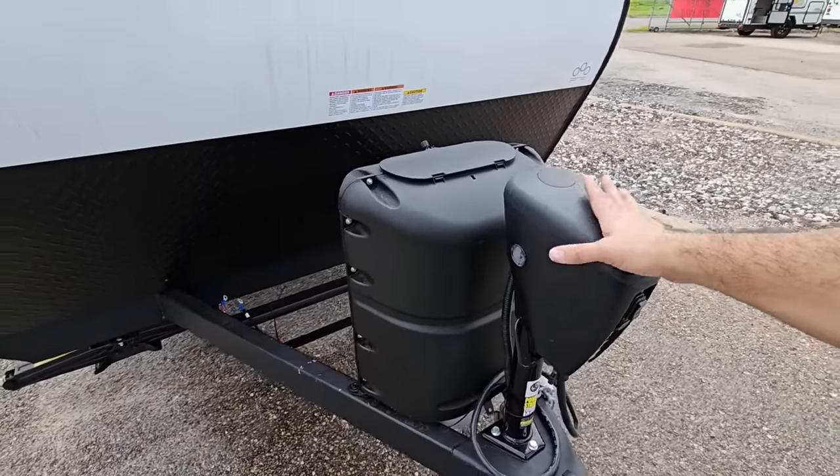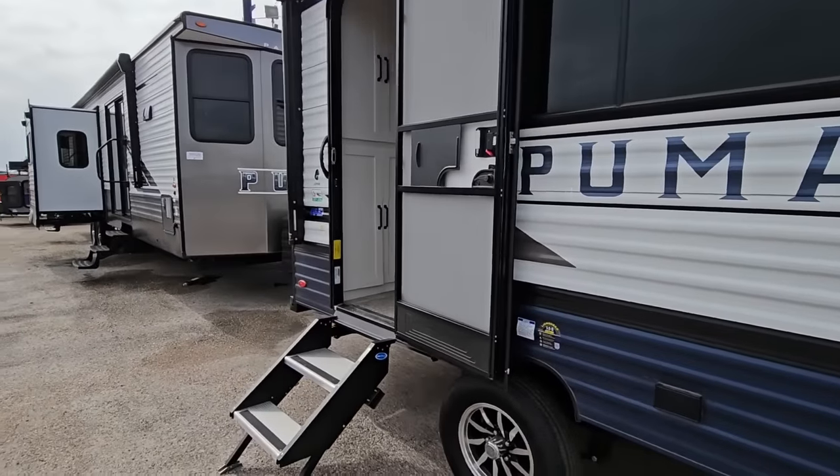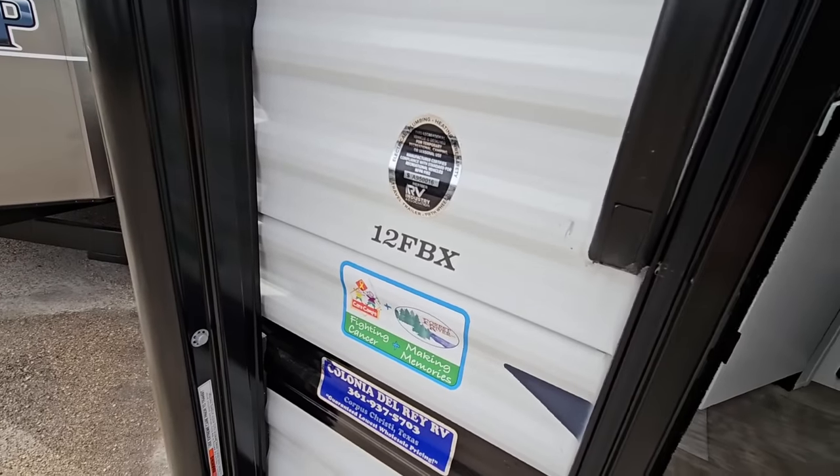I love the fact that they're actually putting a power front tongue jack on something like this. We're going to step inside this unit - I love the new colors and new tones. This is going to be the 12 FBX.